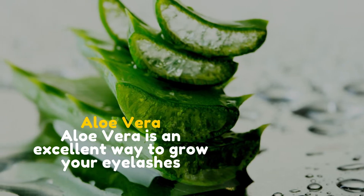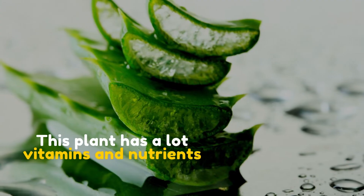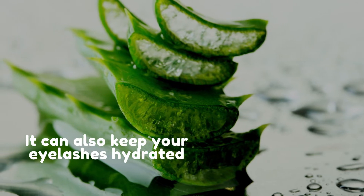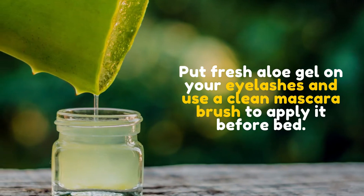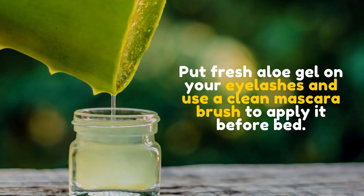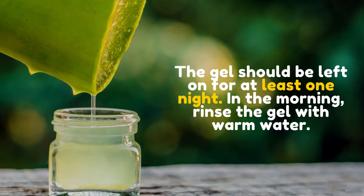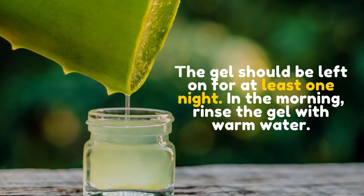Aloe vera. Aloe vera is an excellent way to grow your eyelashes. This plant has a lot of vitamins and nutrients. It can also keep your eyelashes hydrated. Put fresh aloe gel on your eyelashes and use a clean mascara brush to apply it before bed. The gel should be left on for at least one night. In the morning, rinse the gel with warm water.